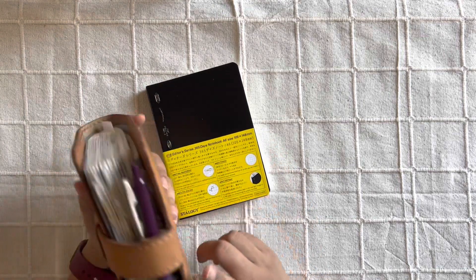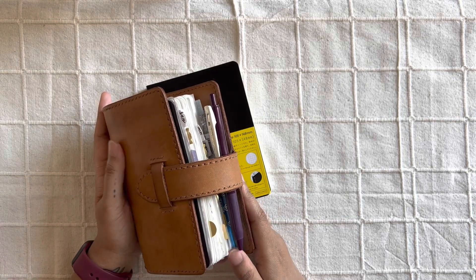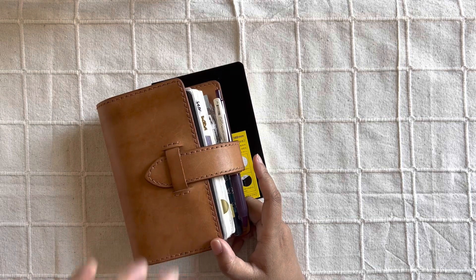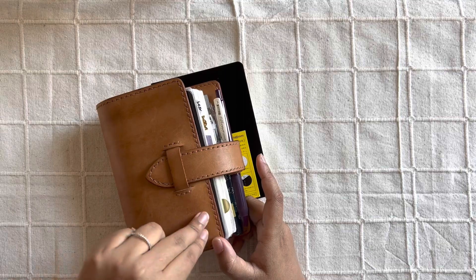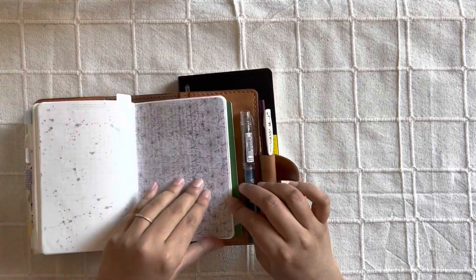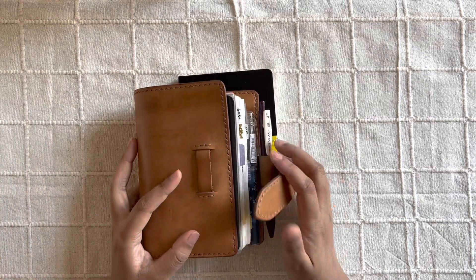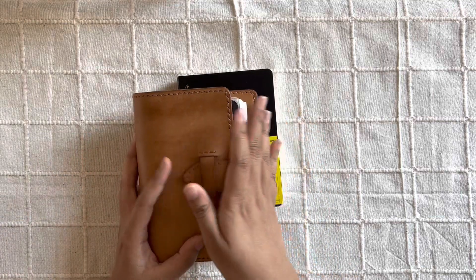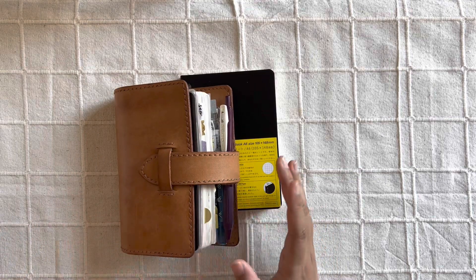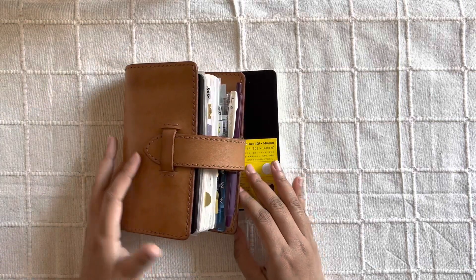I started this current A6 strategy in September and I barely managed to fit in four months — I think I have just enough pages for December. So that means I will have at least three such notebooks in the coming year. But I do have around 50 odd pages at the end of this notebook for my collections. I realized that if I have three different notebooks for the coming year, I will have to migrate these collections and lists into a new notebook every few months, and I don't think I want to do that.